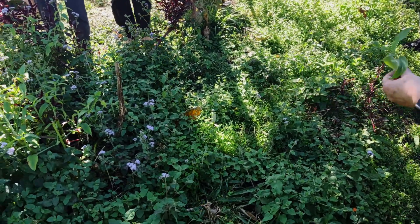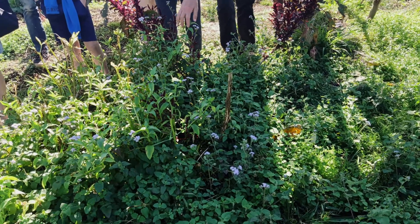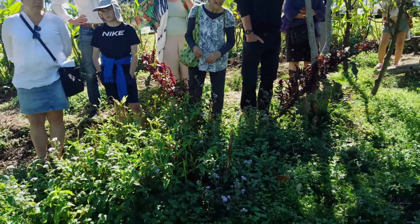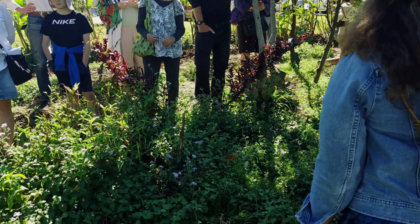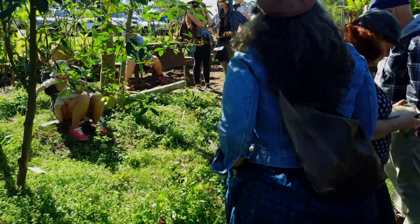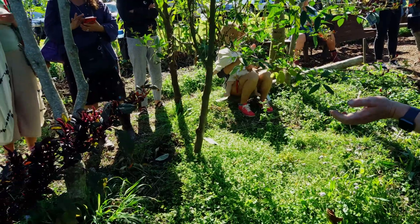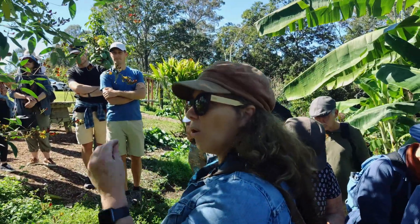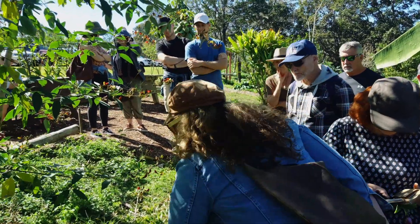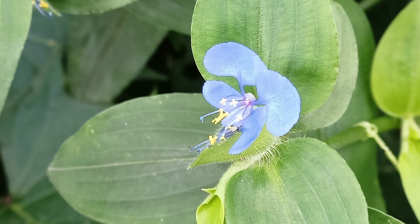Are the blue tops good for anything else? I leave them as ground cover — it keeps the soil cooler and provides organic matter. Someone mentions: I eat it — it's rich in silica. A leaf of this, a leaf of that — they all bring in that whole system of nutrients and that balanced diet that we need. And who knows what that is? Scurvy weed. What does that tell you? You don't get scurvy. So it's high in vitamin C — that's an edible weed.